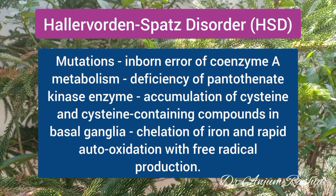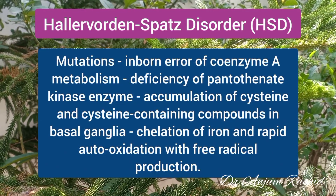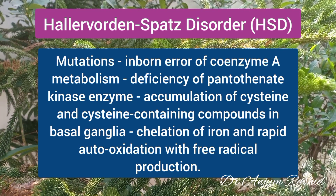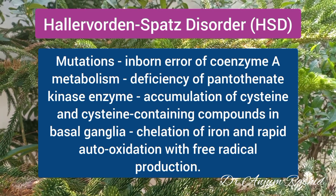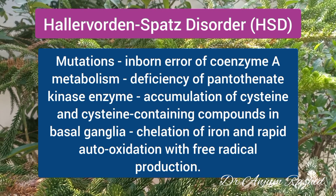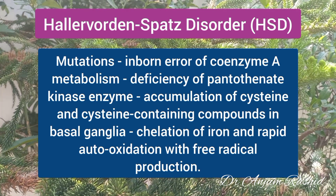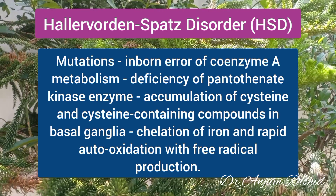This mutation results in an inborn error of coenzyme A metabolism, which results in the deficiency of pantothenate kinase enzyme. This deficiency may lead to the accumulation of cysteine and cysteine-containing compounds in the basal ganglia of the brain.